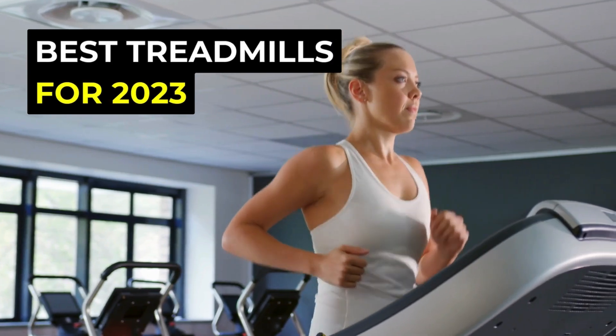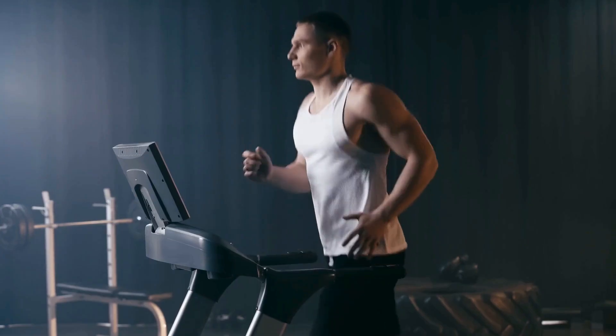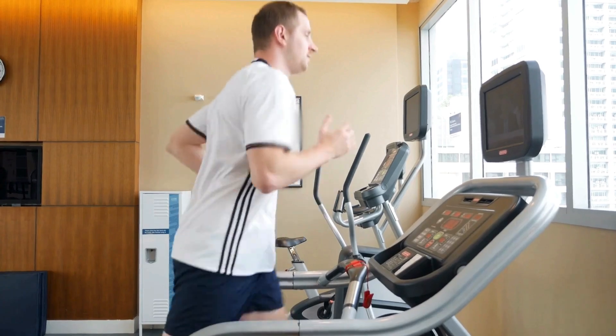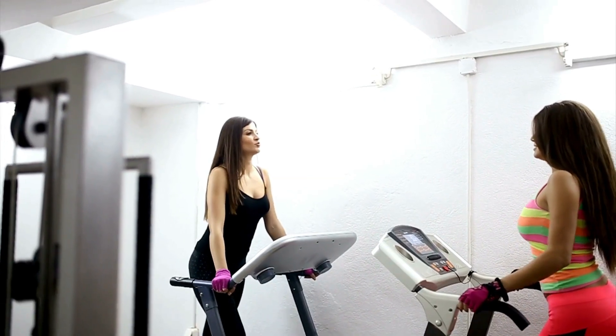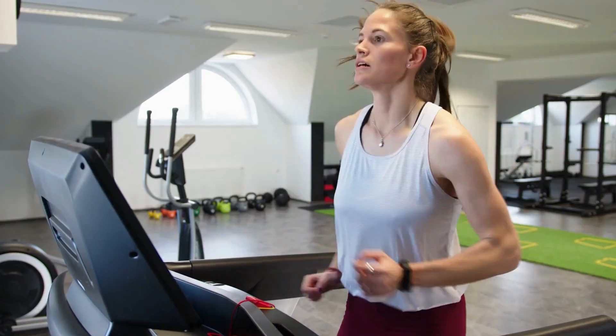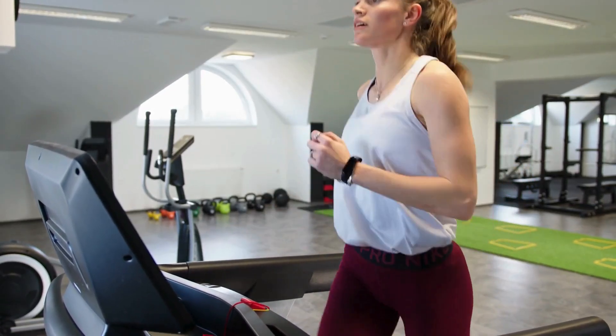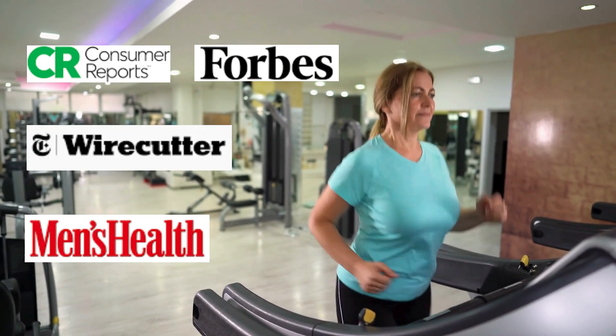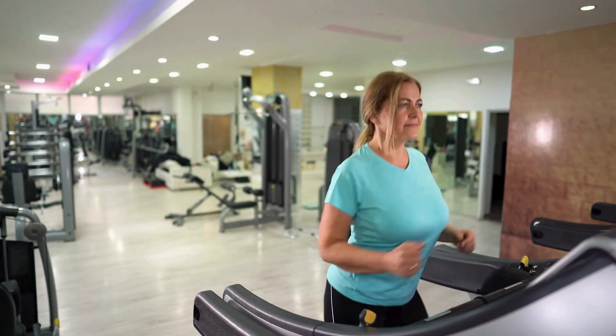Today, we're diving into the world of treadmills with our top picks for the best treadmills of 2023, just in time for Cyber Monday deals. Whether you're a seasoned runner, a lover of simplicity, or someone seeking a budget-friendly option, we've got you covered. For this video, we've sifted through the options, read the reviews, and consulted with experts to bring you the best of the best. So, let's get started.